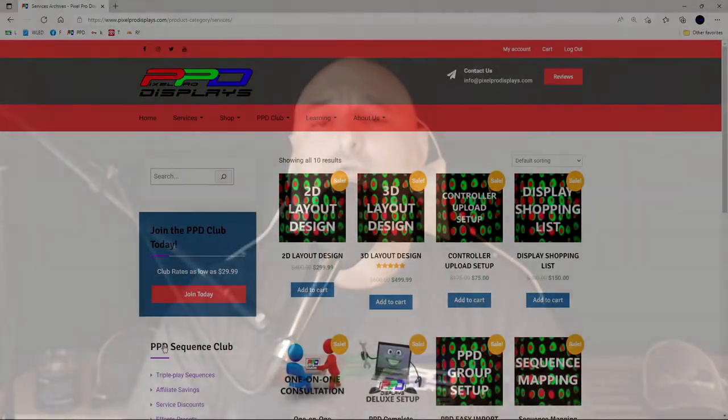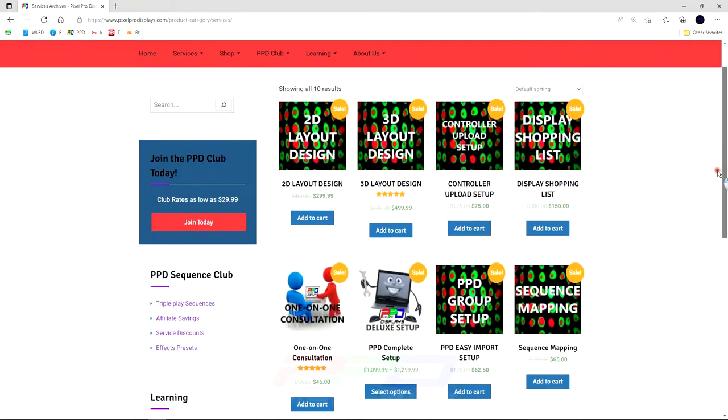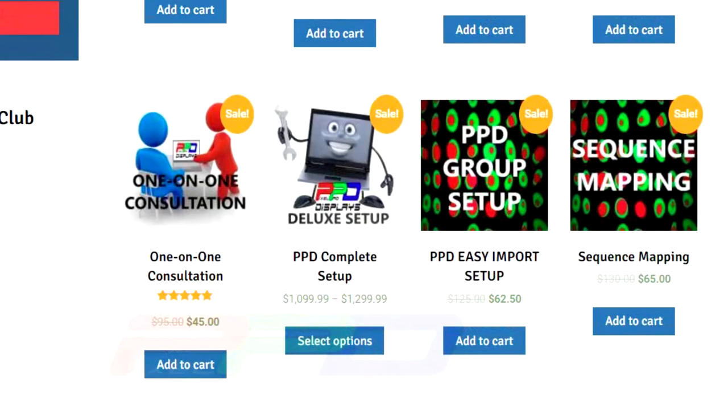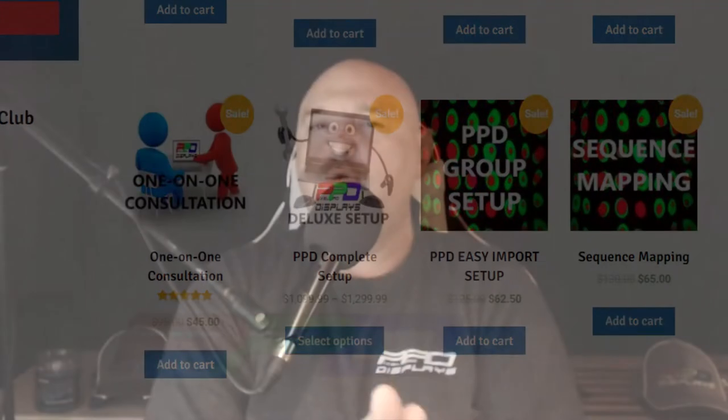If you're going to get started with the hobby and you need help creating your layout and setting up your designs, get in touch with the pros. PPD also offers a huge discount and huge savings on all of our digital services. We offer a comprehensive PPD complete setup from start to finish where we can help consult your entire layout and build process to help you create the display of your dreams.